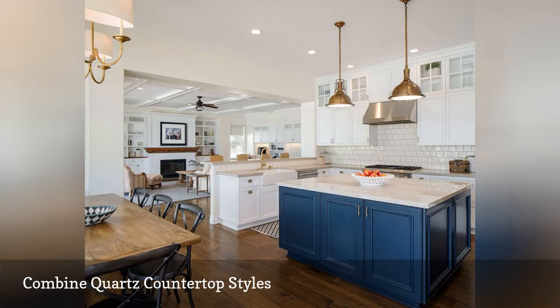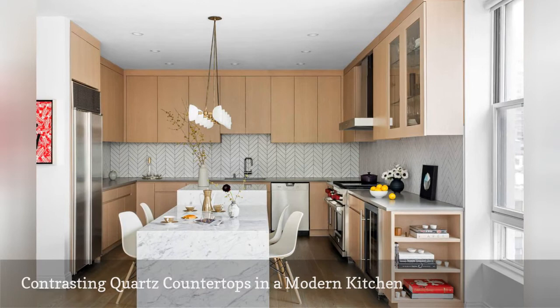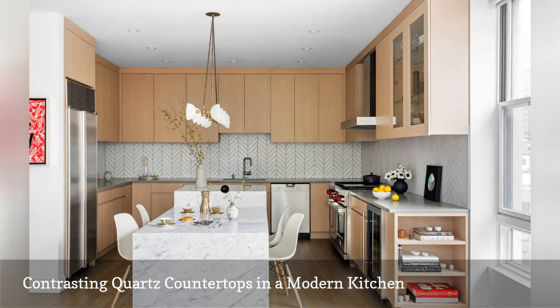A waterfall quartz kitchen island and matching dining table make this modern neutral kitchen by New York City-based Turek Design incredibly inviting. The countertops lining the back wall are quartz with a soft gray finish. Both the island and table feature a pattern called White Attica by Caesarstone.